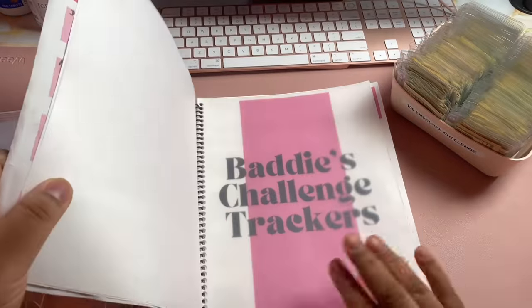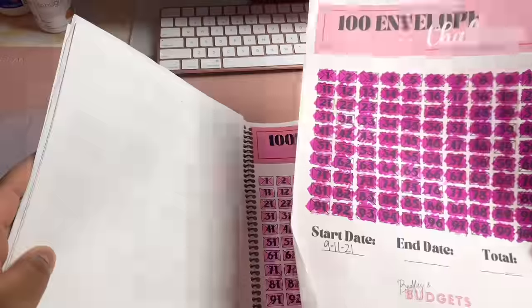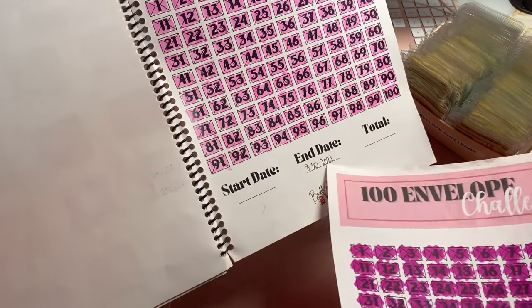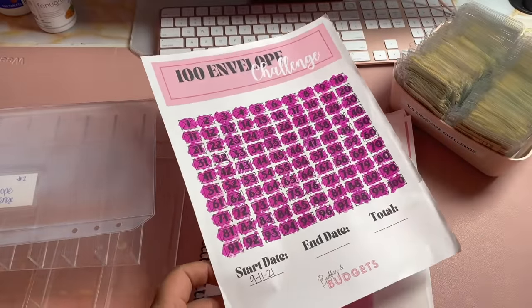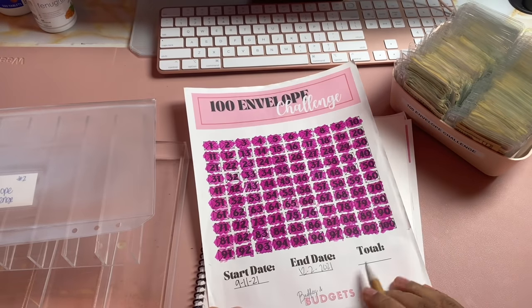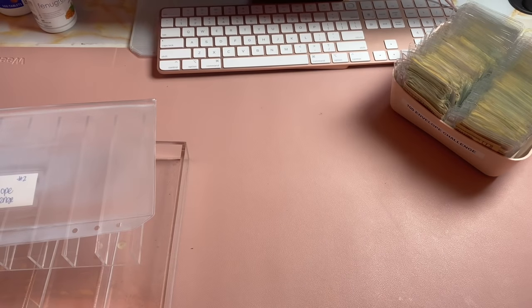As you know, here in my baddie challenge trackers I have managed to complete so many challenges — not just one but two times for some. This is also one of those times. I've been able to complete two, so you guys watched me stuff and unstuff it the first go round. We ended in August 30th of 2021, started this one September 11th of 2021, and I finished the other day around December 2nd. Last time our total was $5,103, so let's see if we can beat that this time.